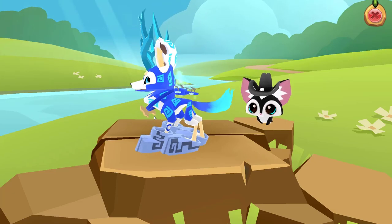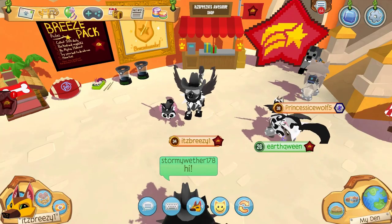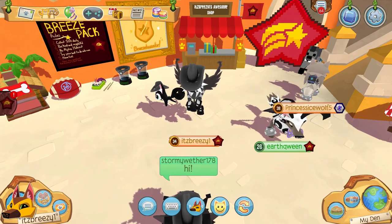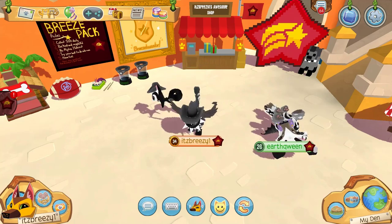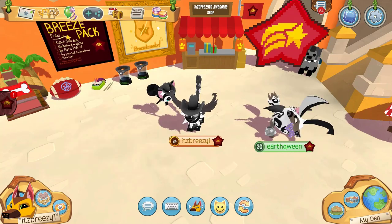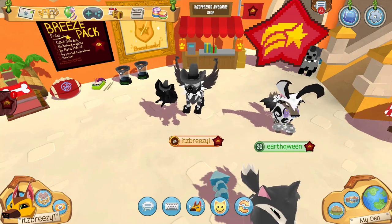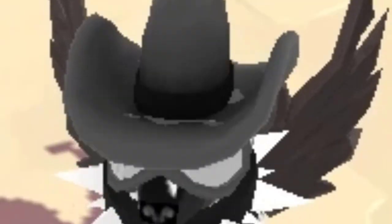So those were three of the best outfits in Animal Jam in my opinion. You guys in the comments will vote on which outfit was your favorite, and whichever wins is declared the best outfit in Animal Jam. If you enjoyed this video, make sure to leave a like, comment, and subscribe. Follow my Instagram at its_breezy_aj, and look for a poll on my community tab as well. Thanks for watching — see you next time, stay breezy!